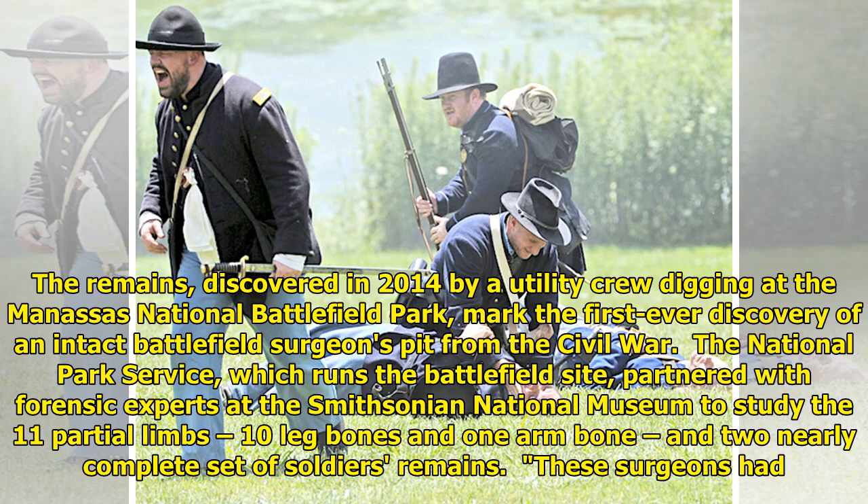The National Park Service, which runs the battlefield site, partnered with forensic experts at the Smithsonian National Museum to study the 11 partial limbs — 10 leg bones and one arm bone — and two nearly complete sets of soldiers' remains that these surgeons had.